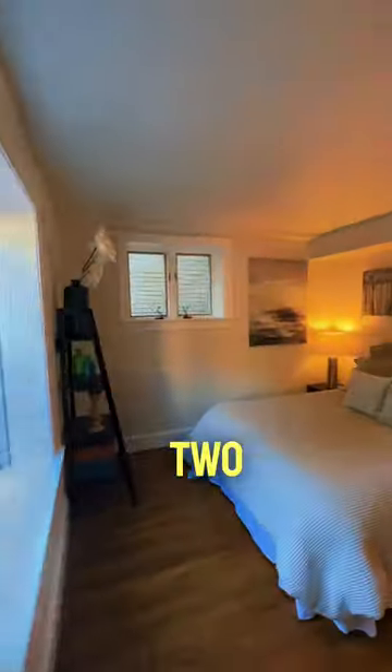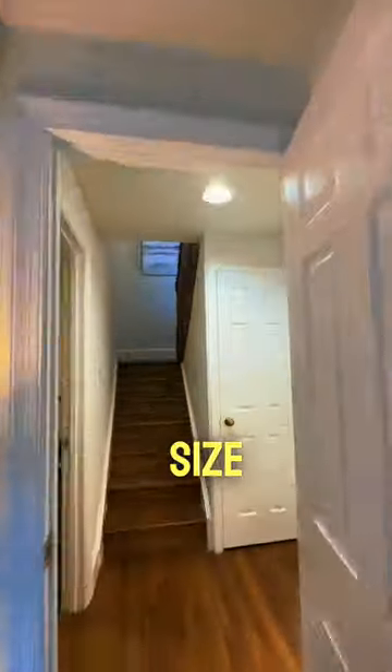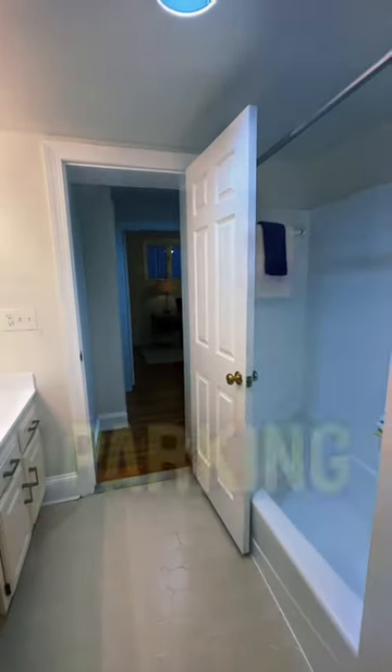You have two garden-level bedrooms that are a great size, all of this with a nice bathroom, and you have your own parking spot.